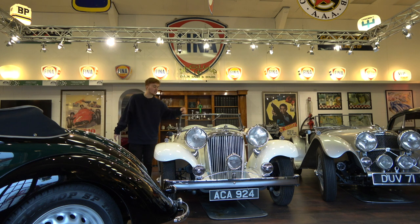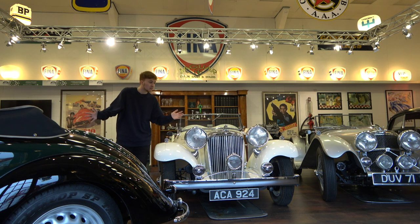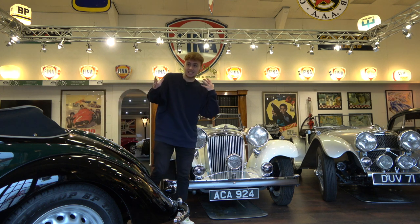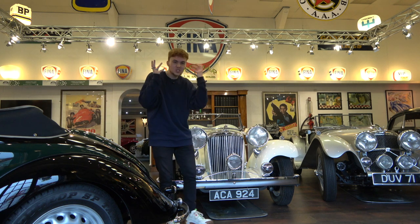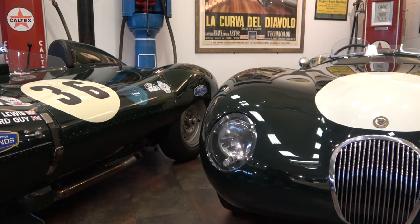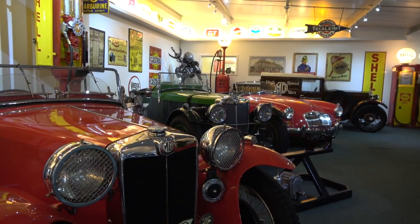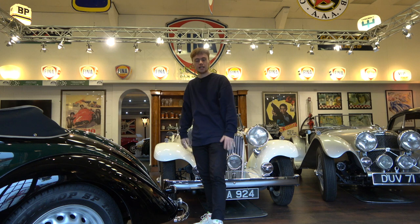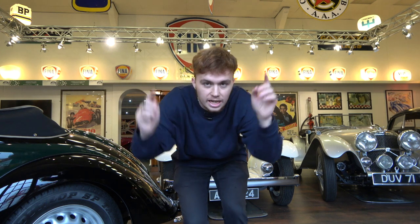Jaguars are dotted all over the place — three times older than me. Being honest, I couldn't even name some of the models, they are that old. This is out of my car knowledge league, but I love learning different things, not just your classic Lamborghinis and Ferraris — learning about some of these old Jags is amazing. Above me there's huge stage lighting, old American petrol pumps, lights everywhere. The place is just like a museum.